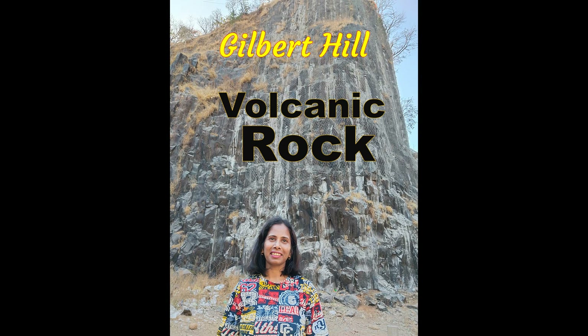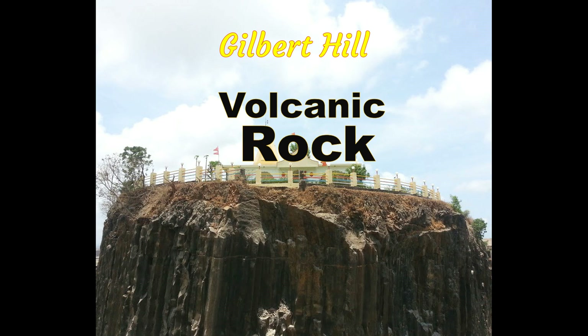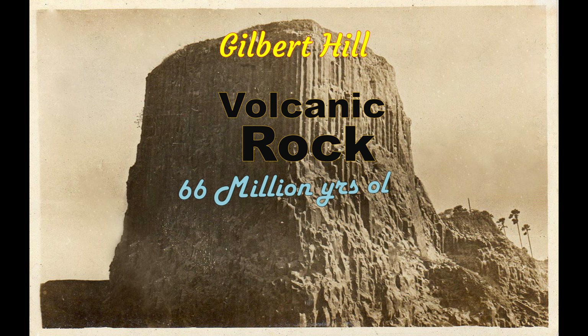Gilbert Hill — the rarest of rare geological phenomena of volcanic rock. This monolith basalt rock hill was formed some 66 million years ago and it is located right in the heart of Mumbai city at Andheri.